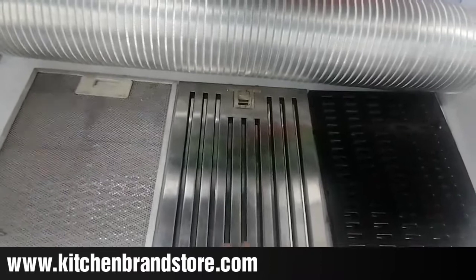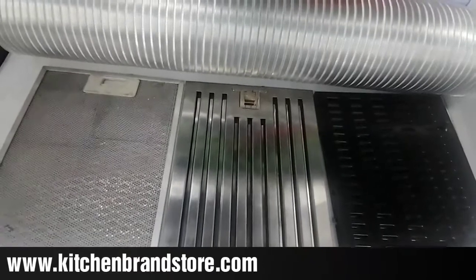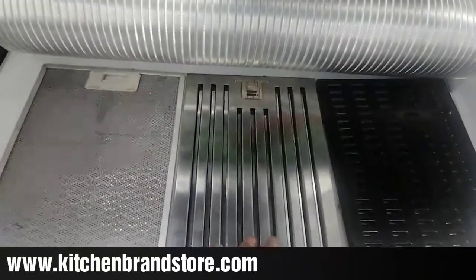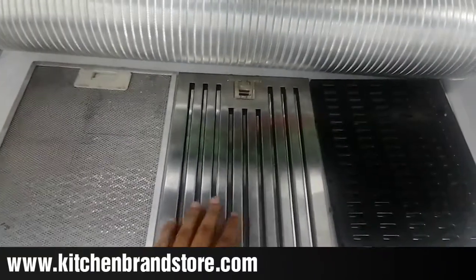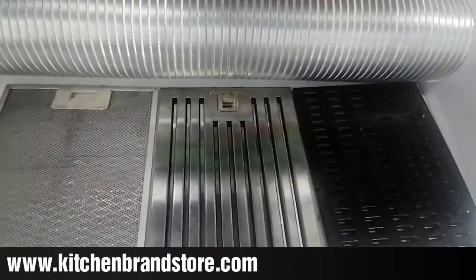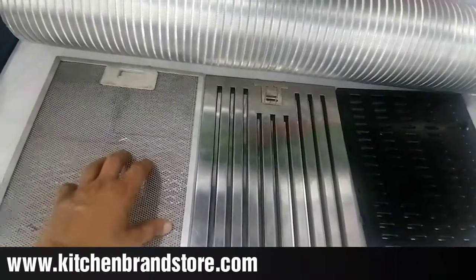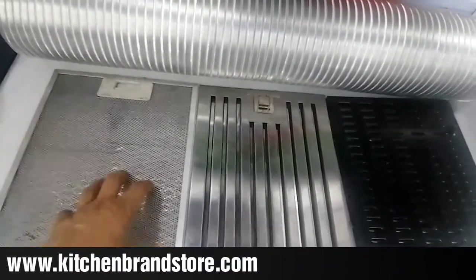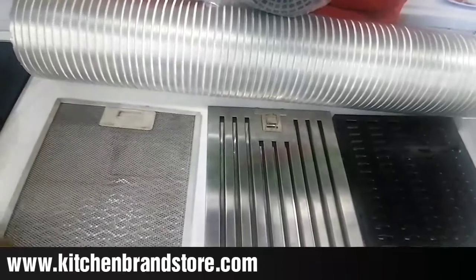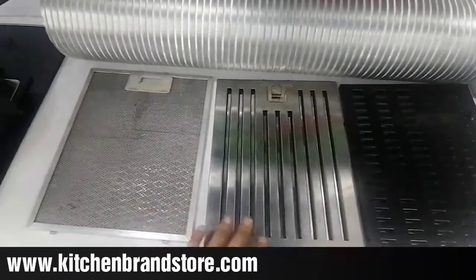If it is not a filter-less chimney, then the baffle filter is what you should look for. It does increase the price of the chimney a bit, but it sucks better because it has the space to pull out oil and smoke from your kitchen. The cassette filter, on the other hand, gets congested over time, which impacts its suction performance.